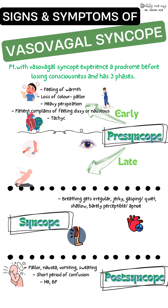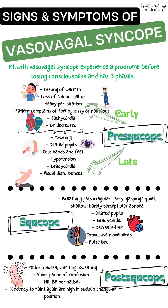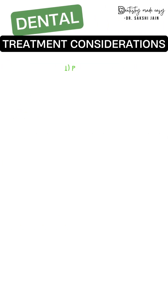The signs and symptoms of vasovagal syncope involve a prodrome — meaning before actually going into syncope, the patient will have various pre-syncope signs and symptoms. The first sign is pallor, followed by dizziness, feeling of warmth, and tachycardia. The patient then goes into syncope, followed by post-syncope signs and symptoms.